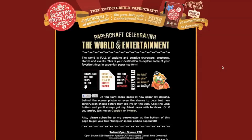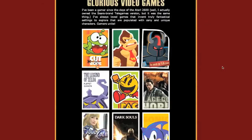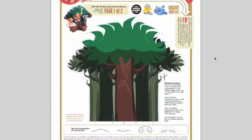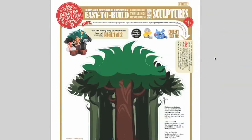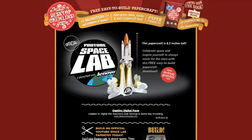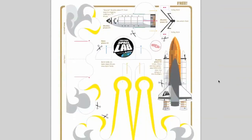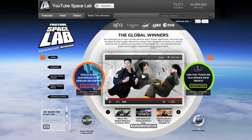Here's a fun free thing — Desktop Gremlins offers easy to build templates for fun paper creations: video game characters, books, movies. He even made a special YouTube Spacelab paper craft, because on September 13th the winning experiments will be done in outer space live right here on YouTube.